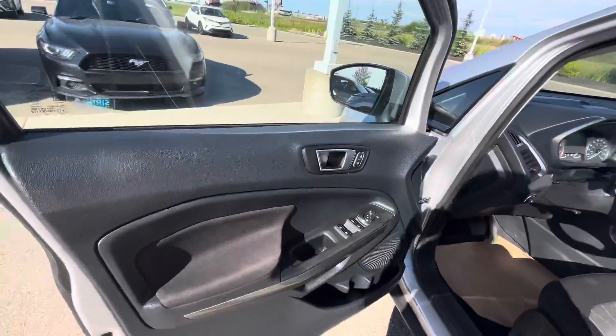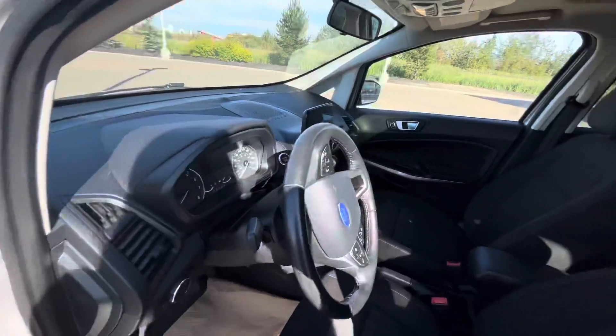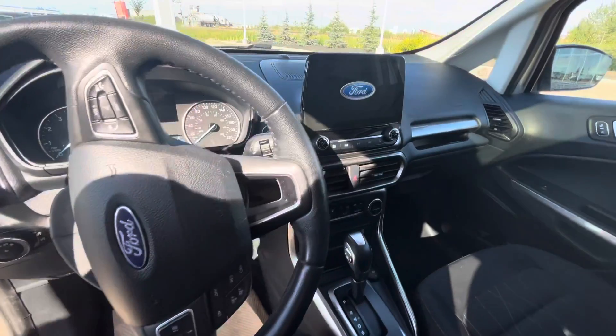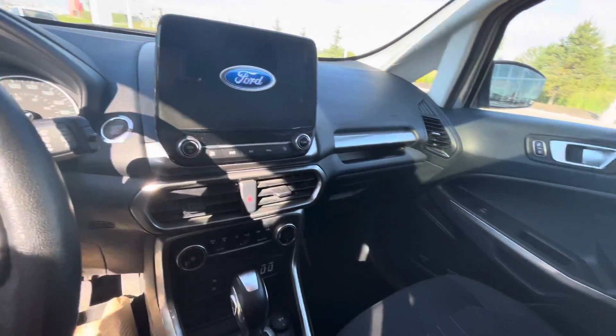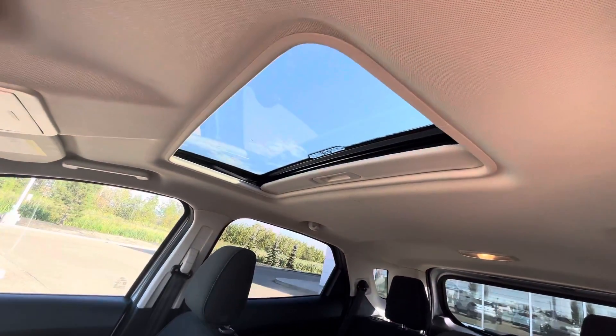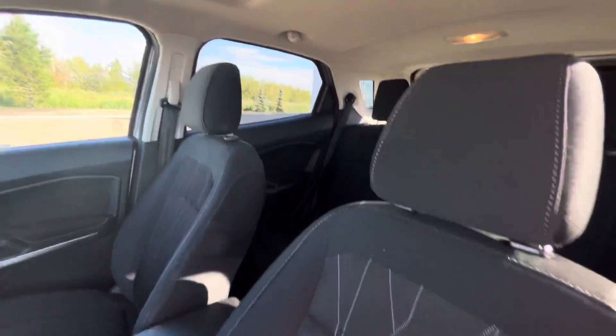Inside this interior you will get heated seats, an amazing screen for all the backup camera needs, extra security with blind spot, and for all your connections on your phone you will have Bluetooth availability. Looking up you will see a beautiful sunroof that makes the interior just perfect for everyone coming in.